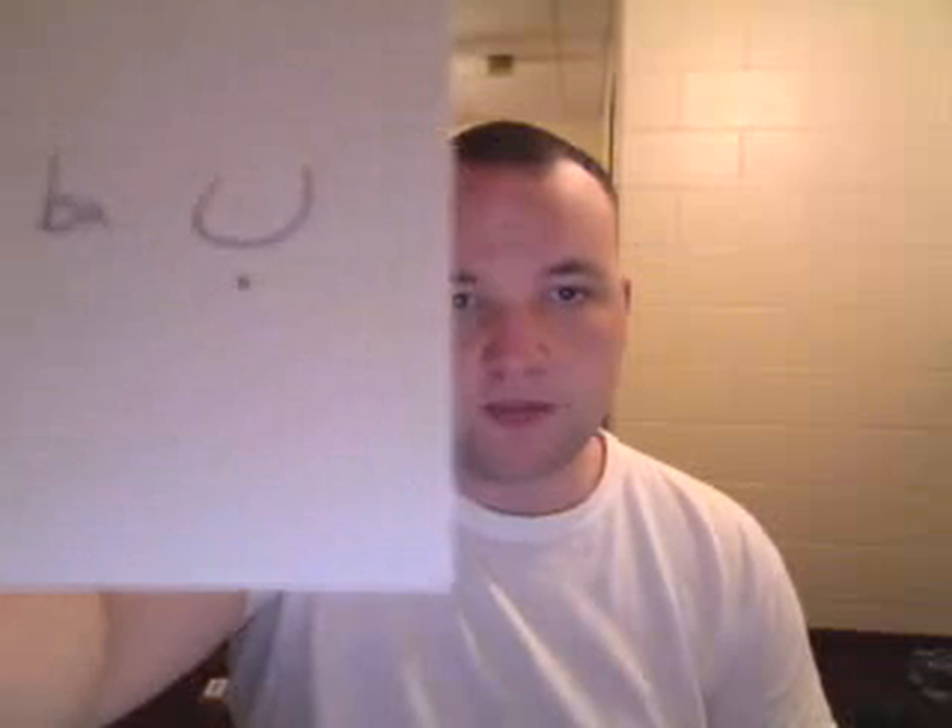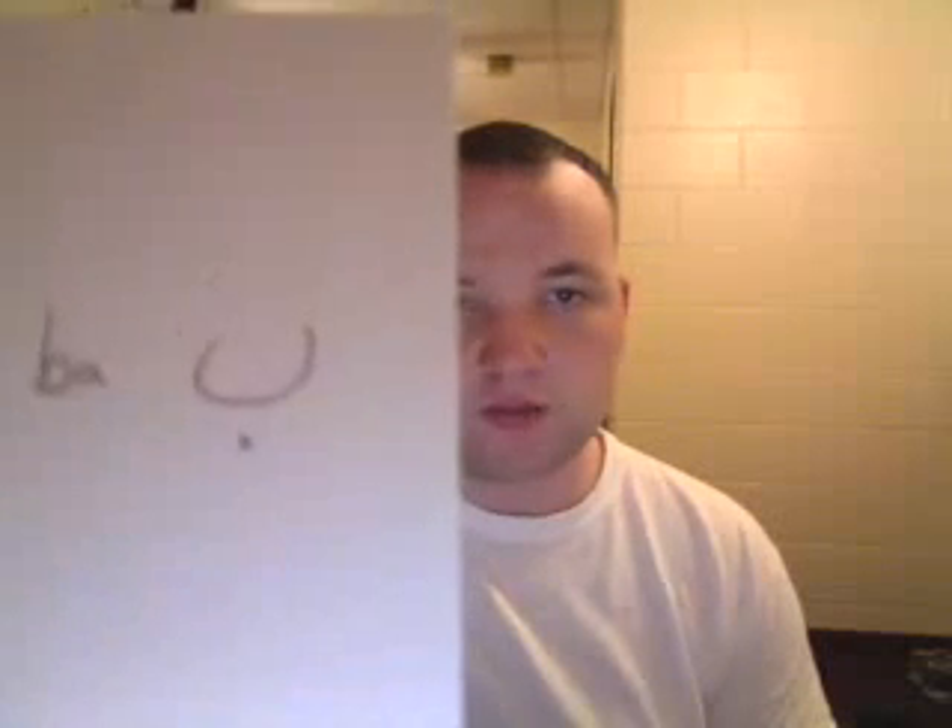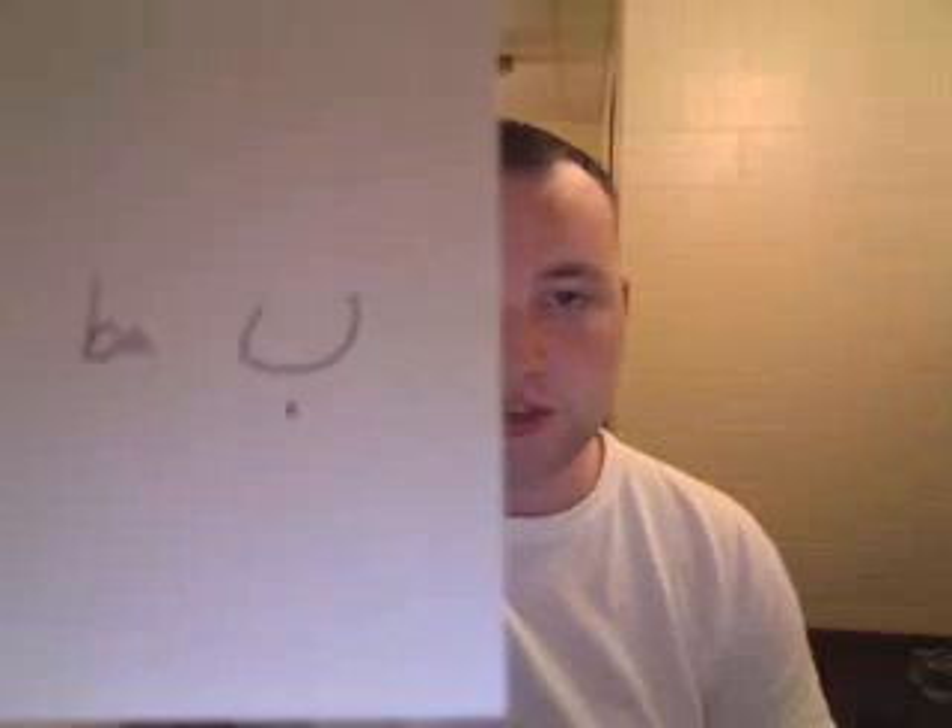This is Ba. It's like a half circle with a dot on the bottom. It's just like the B in English. Ba.